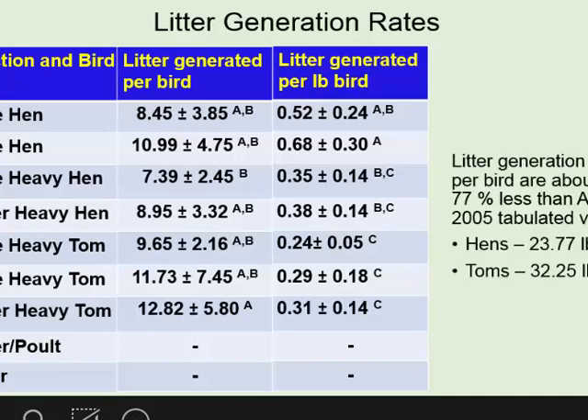We calculated both per bird and per pound of bird produced. There's statistical analysis showing whether a two-stage turkey is different from a single-stage turkey. Once we did that, we compared our generation rates with the rates listed from ASABE. If you look at the ASABE table, hens have one number — 23.7 pounds per bird — and toms is about 32.25 per bird. But look at our Virginia numbers — almost less than half to 50-75 percent. When the turkey producers see this, they're kind of happy, saying this is what we've been saying all along — those numbers are not actually what we are producing from our houses.